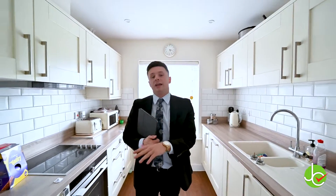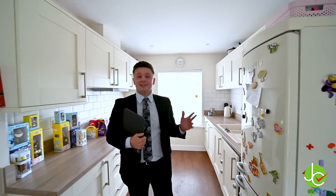One of my favourite things about this property is the open plan kitchen dining area. The kitchen is bespoke and it has been done to an excellent standard.